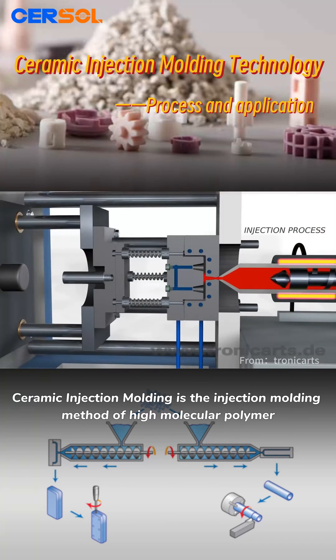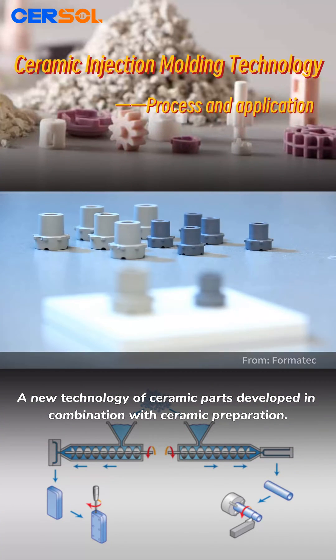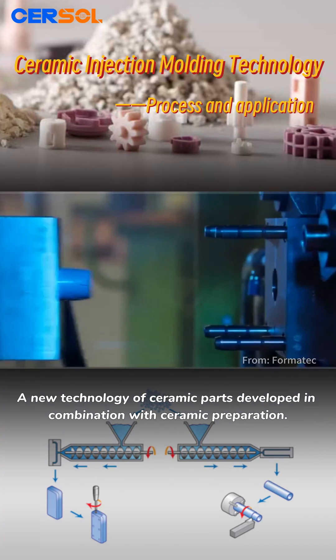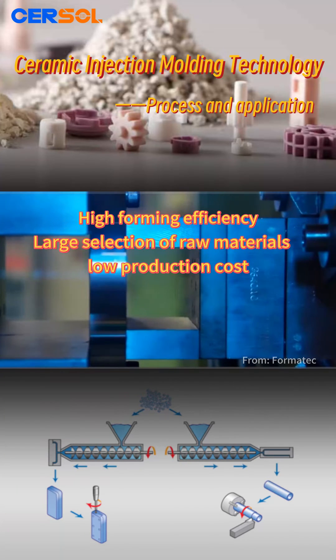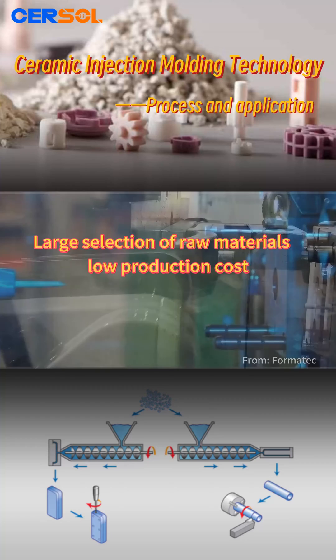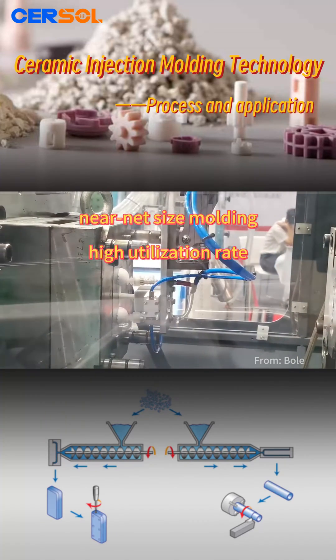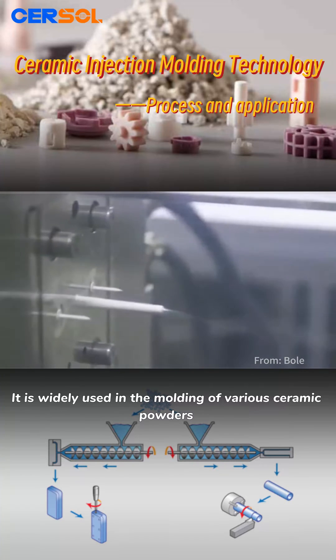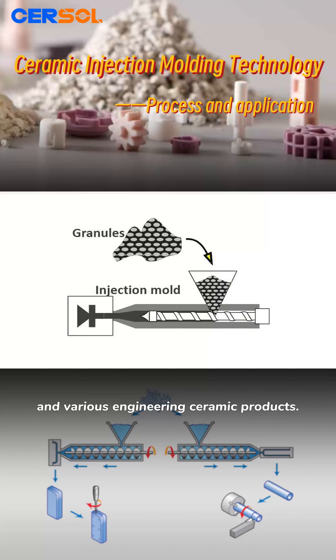Ceramic injection molding is the injection molding method of high molecular polymers — a new technology for ceramic parts developed in combination with ceramic preparation. This technology has the advantages of high forming efficiency, large selection of raw materials, low production cost, high utilization rate, and near net size molding. It is widely used in the molding of various ceramic powders and various engineering ceramic products.